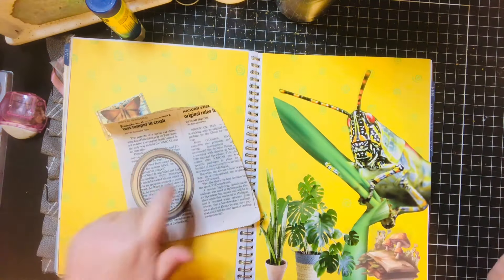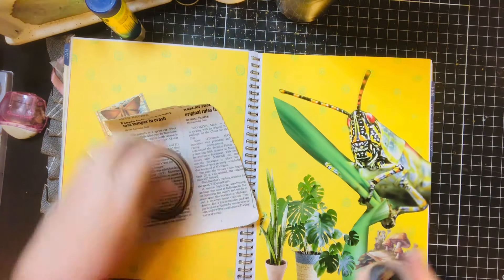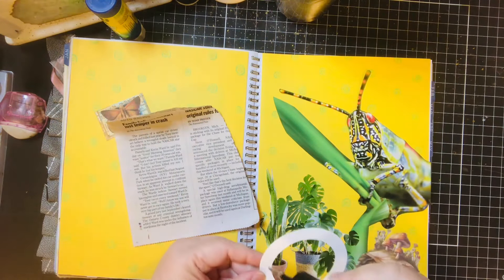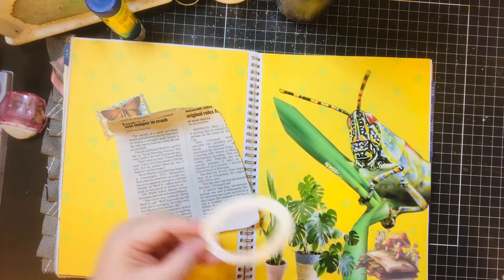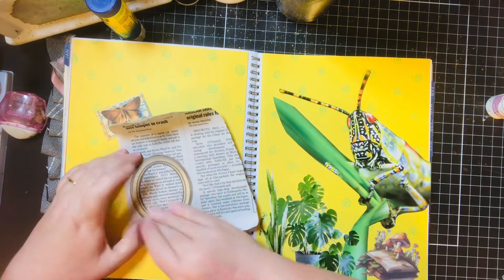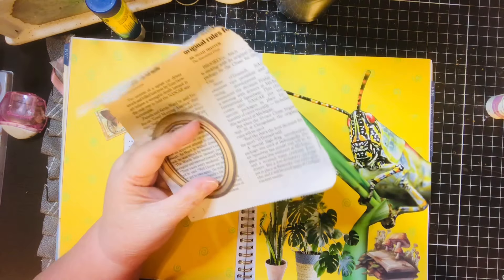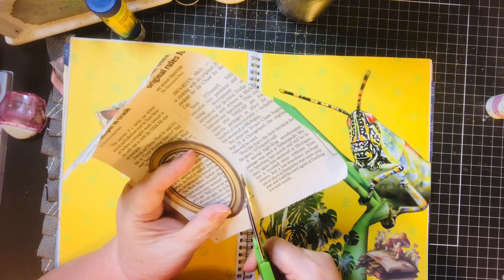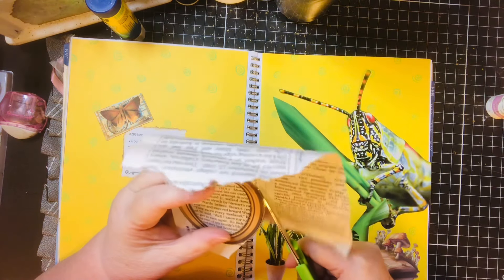I'm just gonna use that as background art with glitter glue, and I'm just gonna glue that down and cut around it. I started another Janet De Leon book — I finished the other one, it was really good.